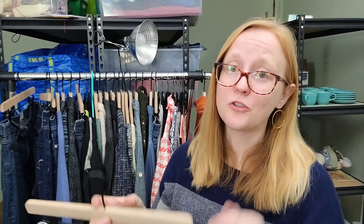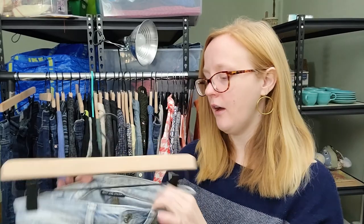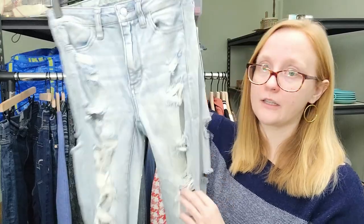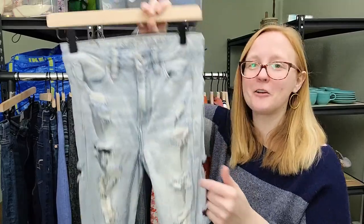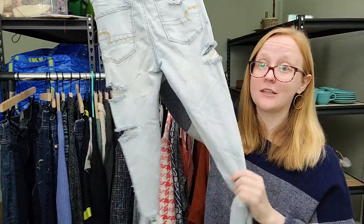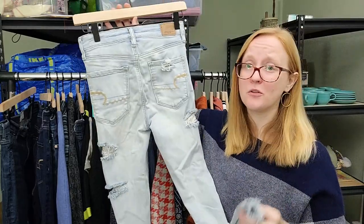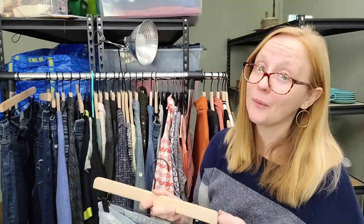The high rise or super high rise jegging are my absolute favorite American Eagle styles to pick up. This one in particular is very desirable because of the distressing - it is shredded, distressed, destroyed. Those are things that people are looking for, so the more they look like this the better they're going to sell.